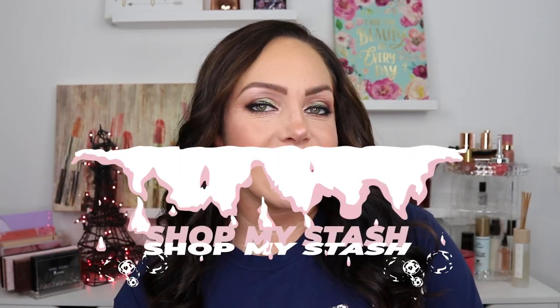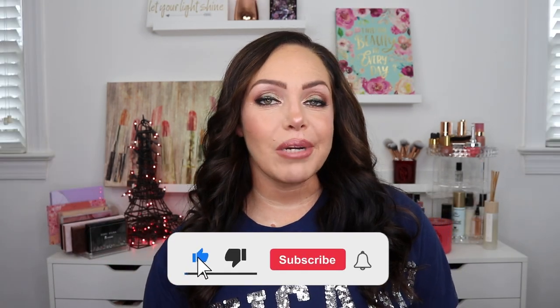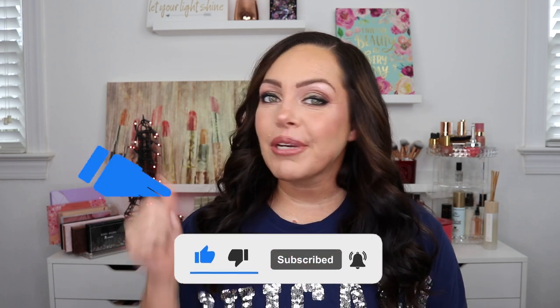Hey guys, welcome back to my channel. Today we are doing a shop my stash. I go through some of the drawers after they've been decluttered and a little more reorganized. I show you how I am now starting to organize my eyeshadow palettes, which needed to be done. Them being stuck in drawers was irking my nerves. So we did that today and we got this look. If you're new here, make sure to hit the subscribe button down below and the bell for notifications. If you like this video, give it a big thumbs up. But if you want to see what products we used and how I got this look, just keep watching.